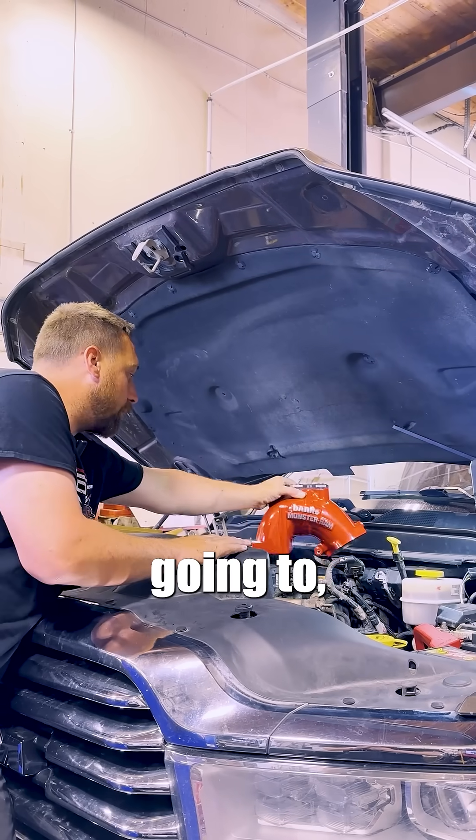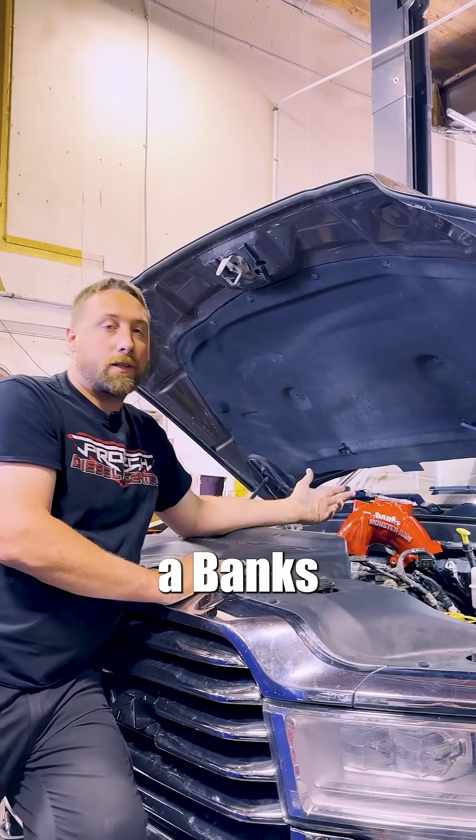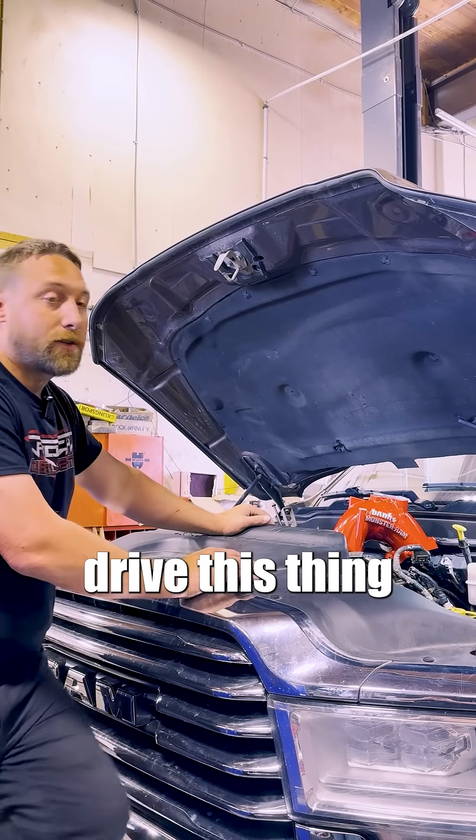So we're going to get the rest of this thing apart and install a Banks Monster Ram on this guy's truck, clean everything up, and get him back up and running and on the road. And he'll drive this thing for years to come.